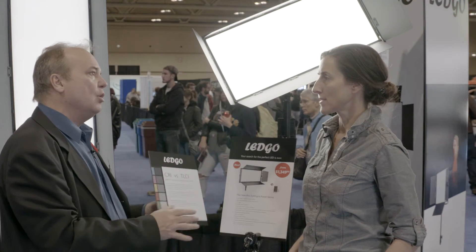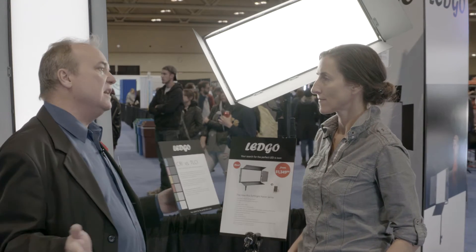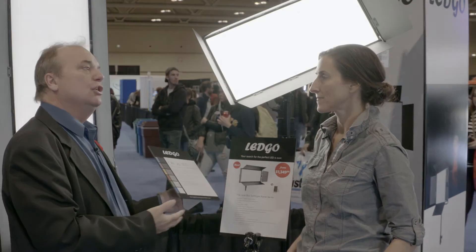No color correction required — among the best in the industry. That's one of the great things about LED Go professional lights: they are very good value and very good light quality.